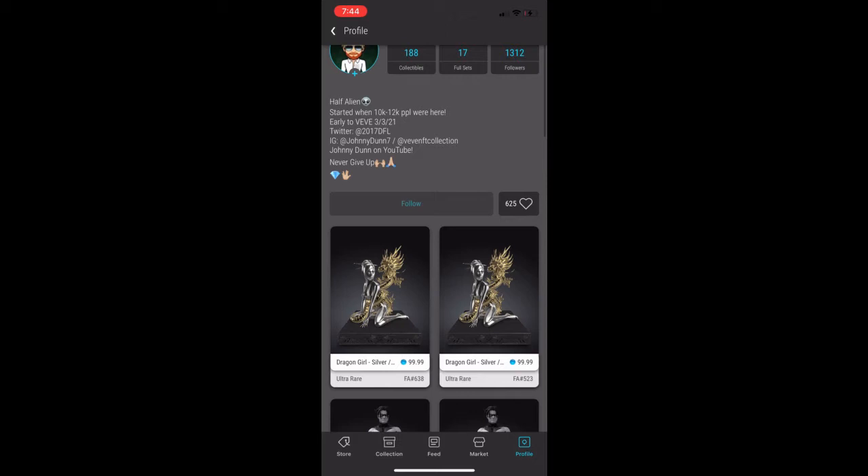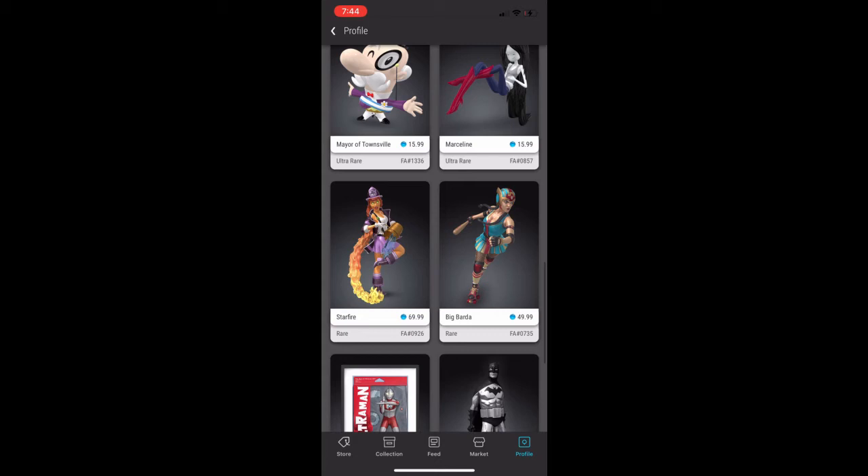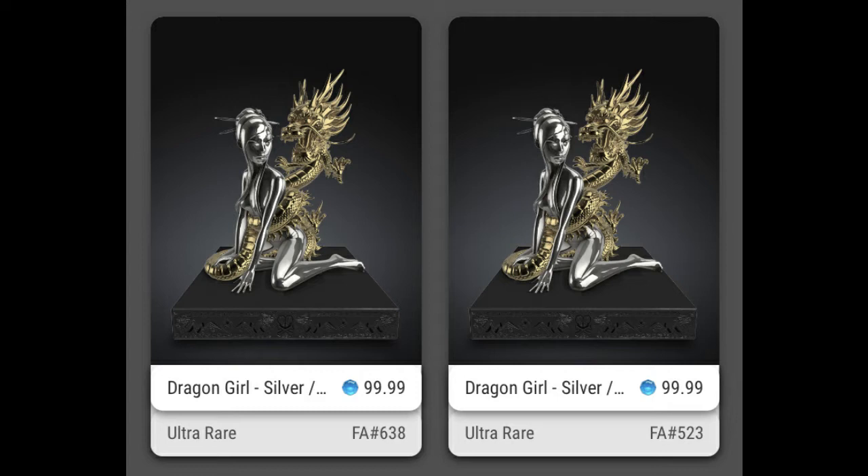The Ritmo, the Amanda Connor was my first one, the Starfire, the Barda. Let me take you through some of my most underrated collection pieces. First one: Dragon Girl, the gold one — there's only 888 of these in the world. I think these are going to be some of the biggest pieces in the future. With the first Artist Alley drop, I think these are big pieces. I love the way the gold and silver looks.